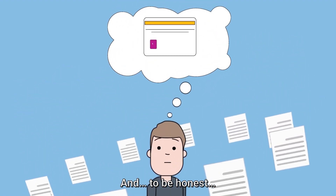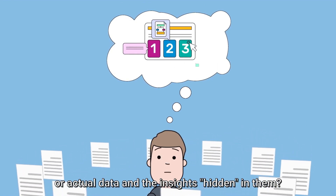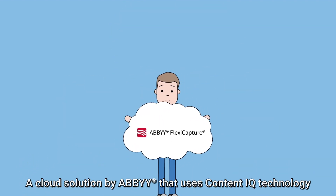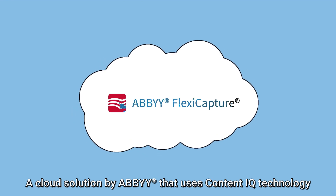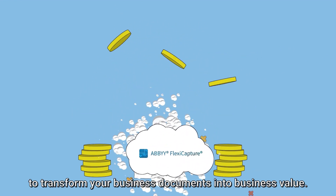To be honest, would you rather work with documents or actual data and the insights hidden in them? Enter FlexiCapture, a cloud solution by ABBYY that uses Content IQ technology to transform your business documents into business value.